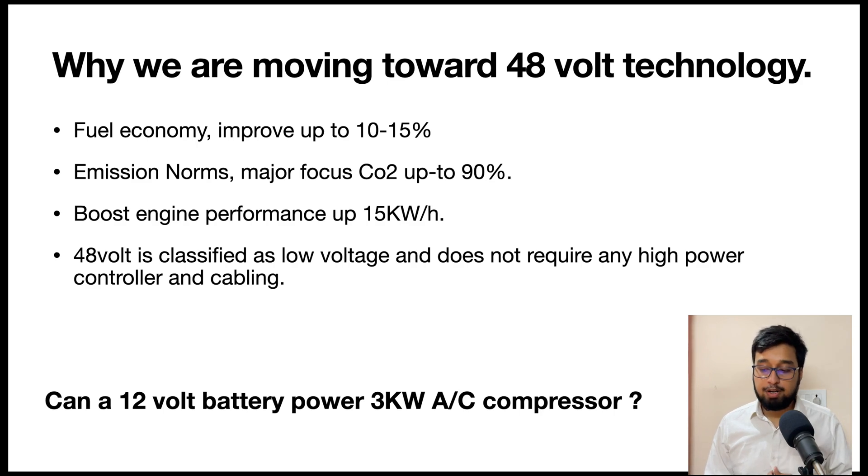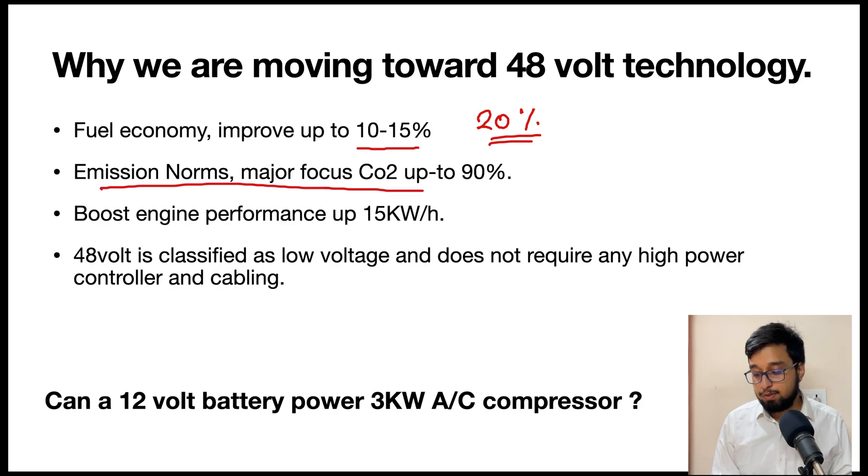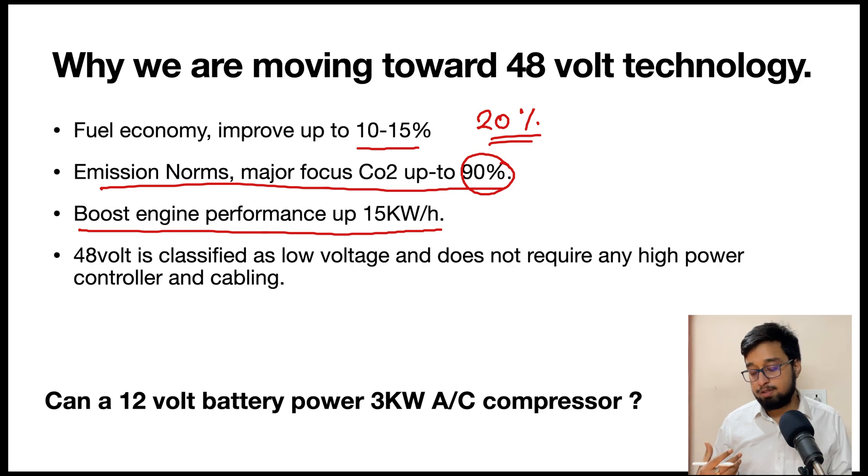So why do we need 48-volt technology? First and foremost is fuel economy. The approximate improvement in fuel efficiency is up to 10 to 15 percent, and in some vehicles I have read up to 20 percent. We are also majorly targeting CO2 reduction, and we are saving CO2 emissions by up to 90 percent using this technology. Additionally, it helps boost engine performance by supporting the engine with 15 to 20 kilowatts of extra power.